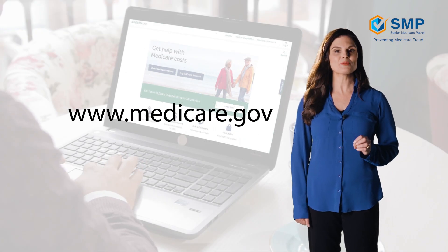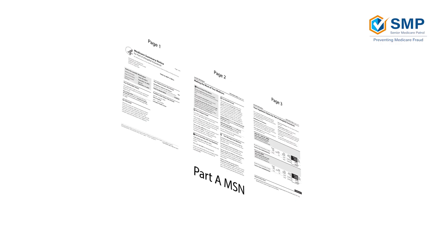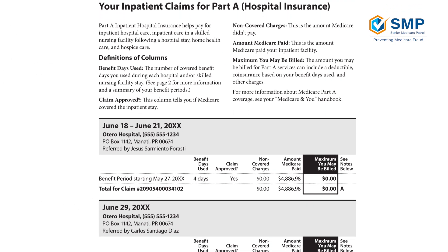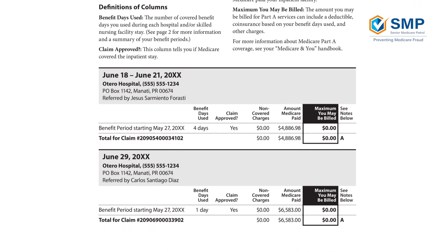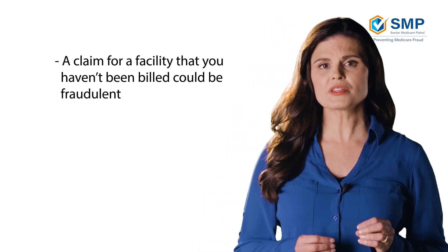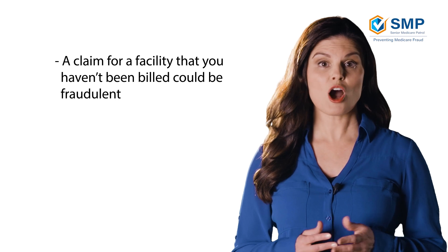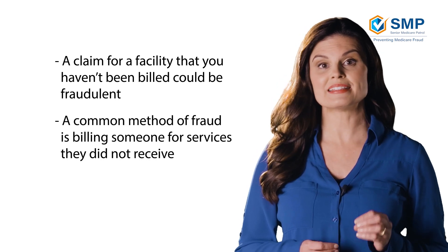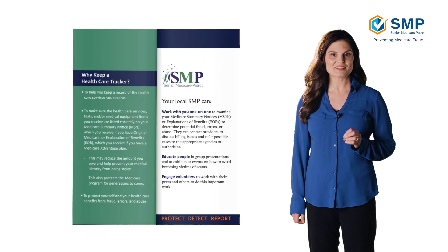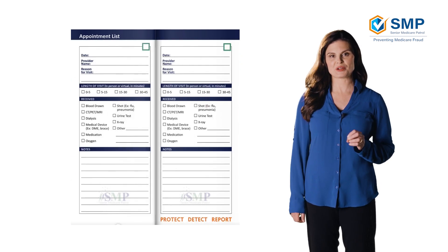Page 3 provides a detailed record of claims received during a benefit period. This is where it's important to review which medical services have been received and check for any services that have not been authorized or have been billed by mistake. Saving the health care bills you receive can allow you to easily verify claims. For example, if you see a claim for a facility for which you do not have a bill, it's possible this claim could be fraudulent. A common method of fraud is billing someone for services they didn't receive, so this is an important area to focus on when reviewing your MSN. You can also use the My Health Care Tracker from the SMP to compare dates and services to your MSN.